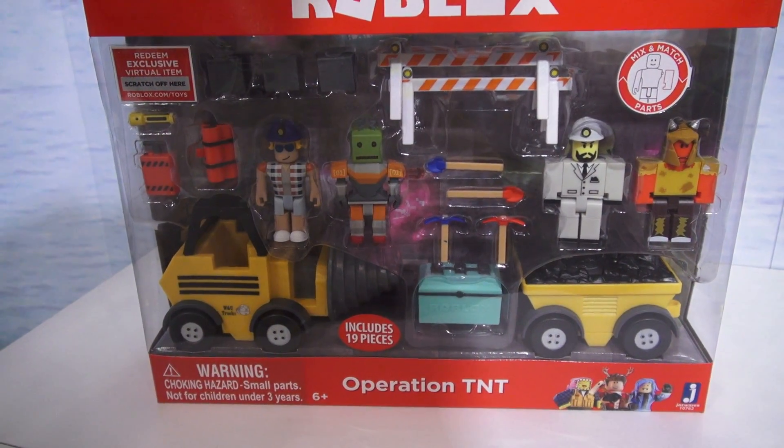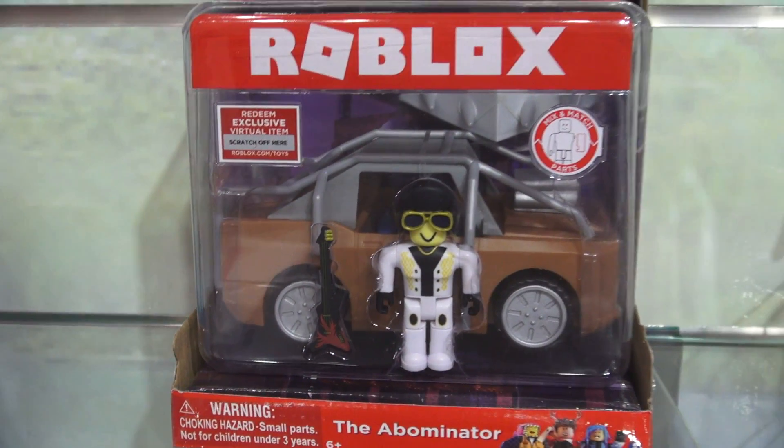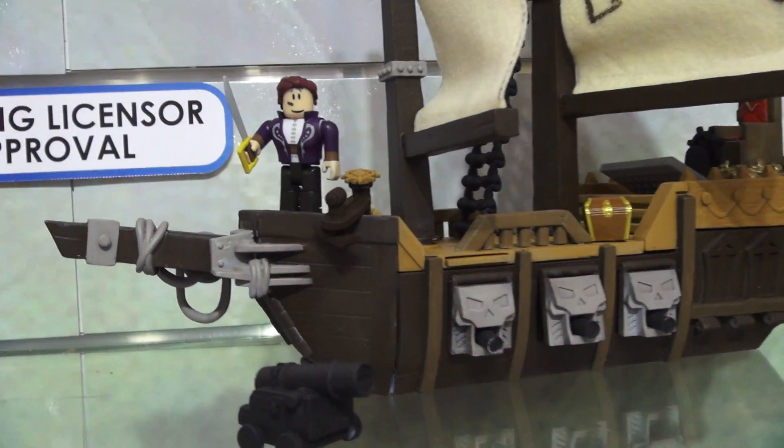We also get these four-packs like Robot Riot and a Disco Madness set, and another four-pack which is the Operation TNT pack. They also have an action pack called the Abominator.